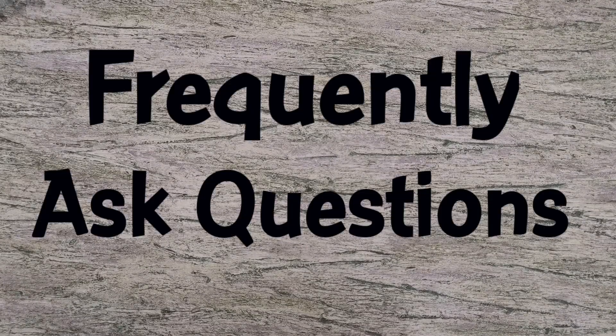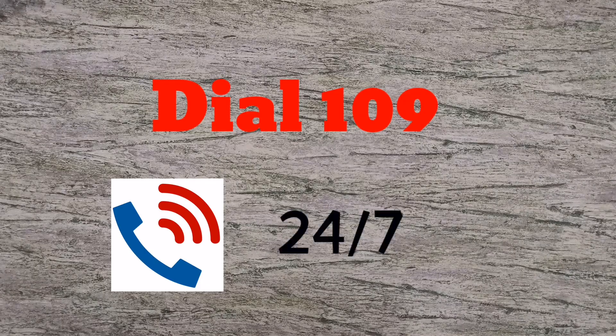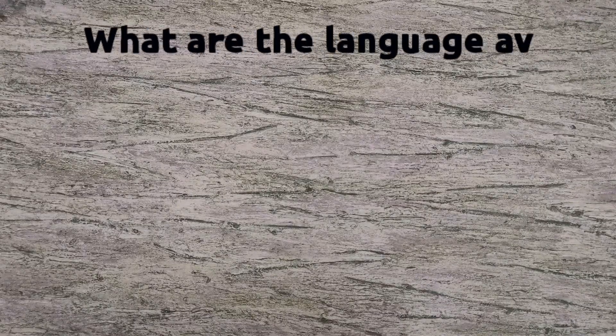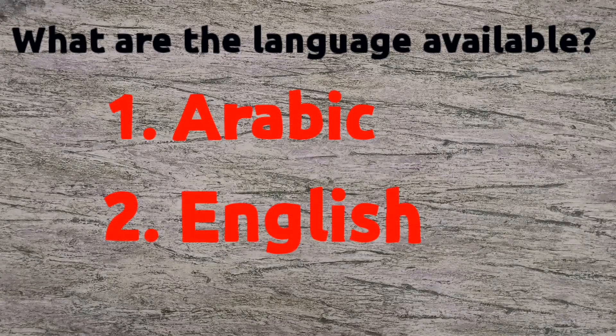Let's talk about other frequently asked questions about this application. First question: which hotline number can you call about the app? For all technical related questions and inquiries, you can call the Qatar Government Contact Center — just dial 109. It is available 24/7 and in 9 different languages. 109 QGCC is the official and unified hotline supporting Qatar Government e-services. Currently, only 2 languages are available in the app: Arabic and English. You can choose your preferred language after installing the application.